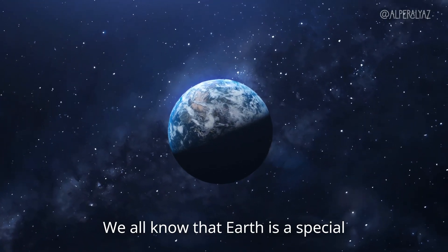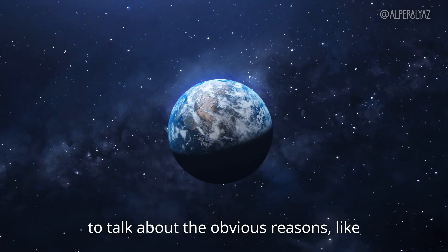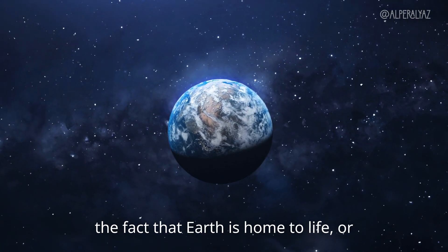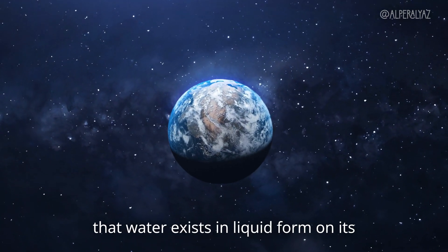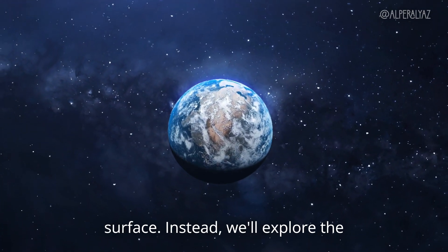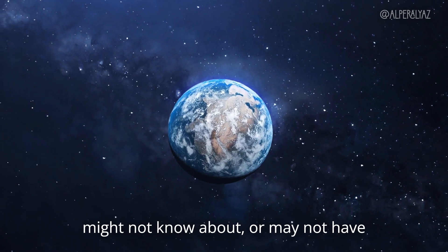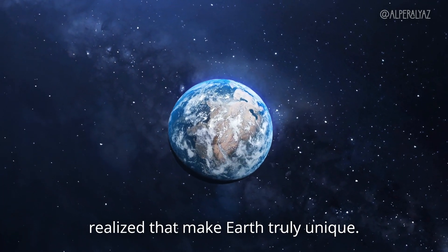We all know that Earth is a special place, but in this video we're not going to talk about the obvious reasons, like the fact that Earth is home to life or that water exists in liquid form on its surface. Instead, we'll explore the less obvious details — the things you might not know about or may not have realized that make Earth truly unique.